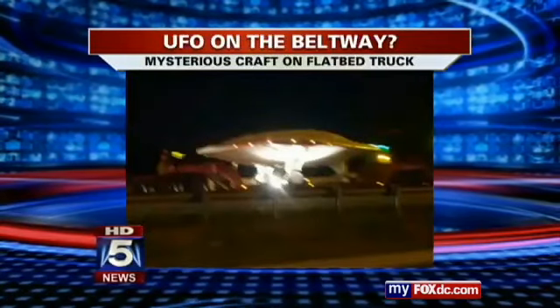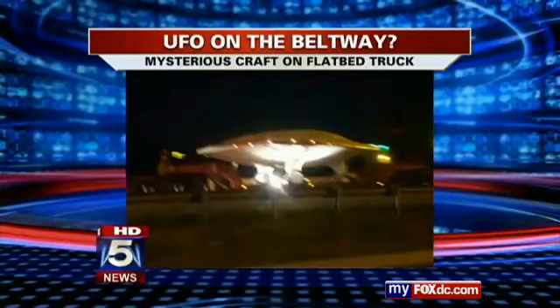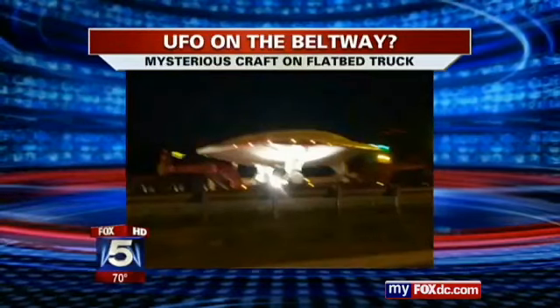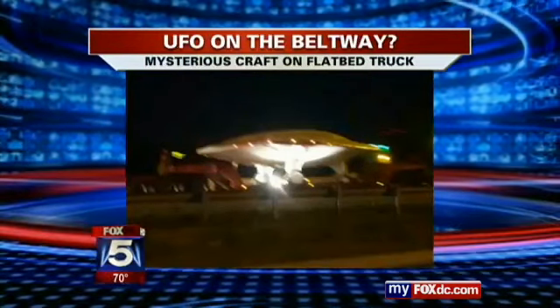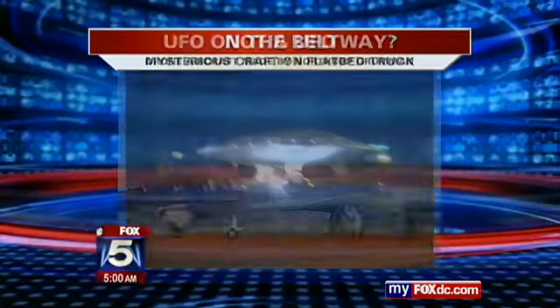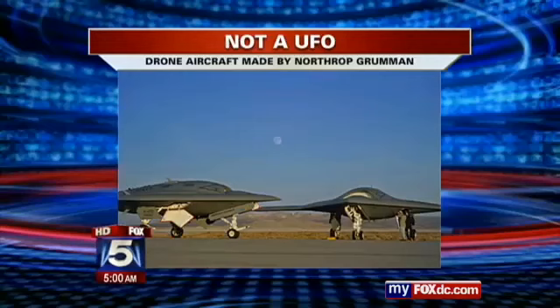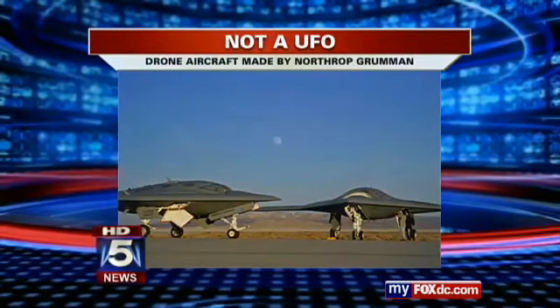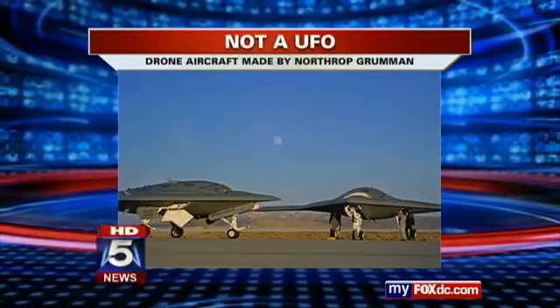First, we want to talk about this. Folks, talking about this last night — it is pictures from Twitter on what many saw on the Beltway last night right around 11 o'clock. It looks like a UFO on the back of a flatbed truck. People who called us say they began seeing it on 270, then got it on the Beltway before heading off on East 210.